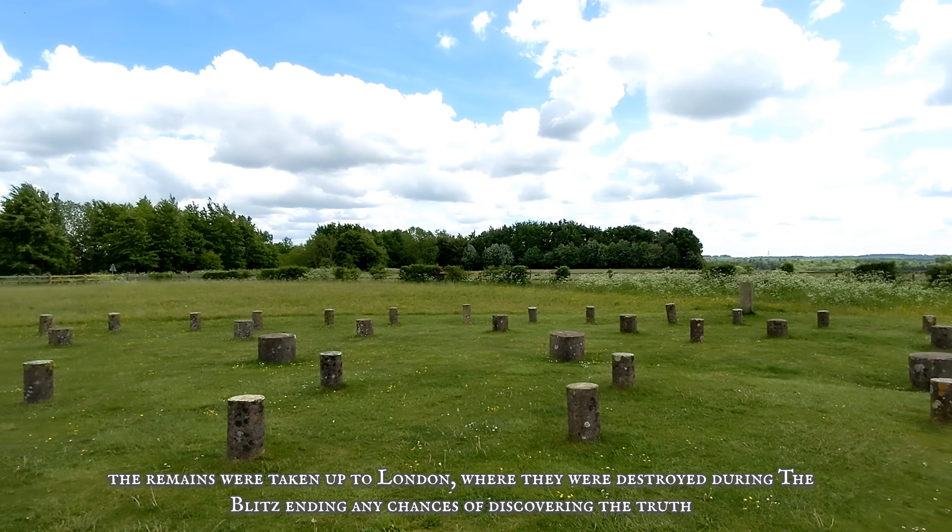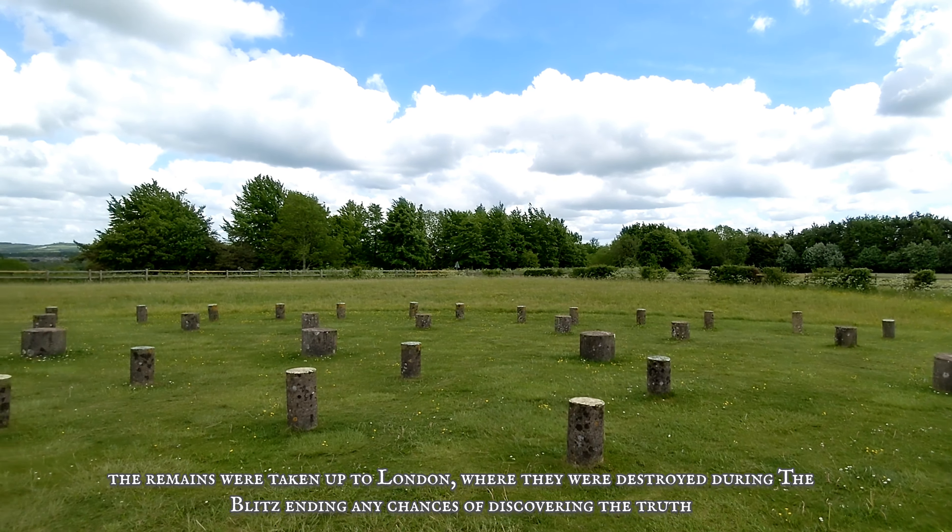The remains were taken up to London, where they were destroyed during the Blitz, ending any chances of discovering the truth.